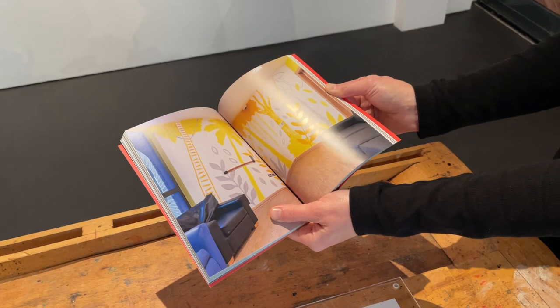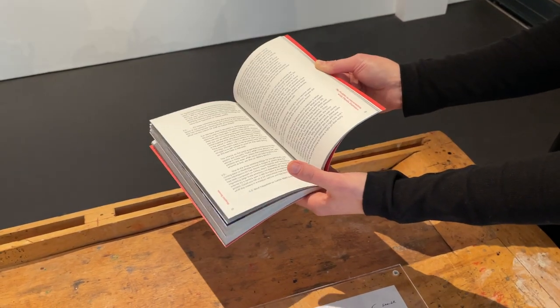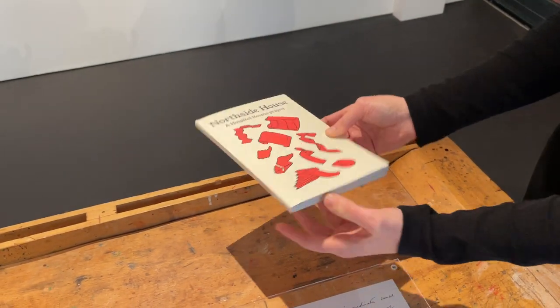It's a really lovely keepsake and we will be giving them out to everyone at Northside House. Get in touch with Sue if you want a copy — it's a really, really beautiful book.